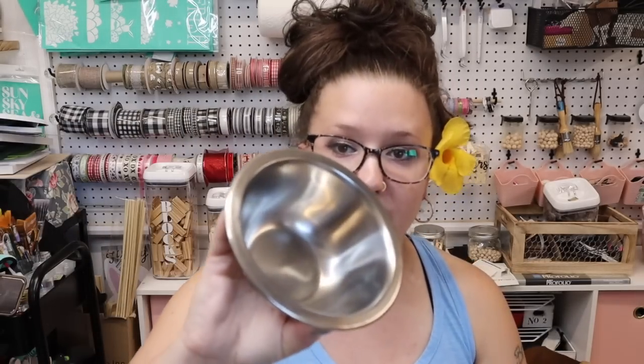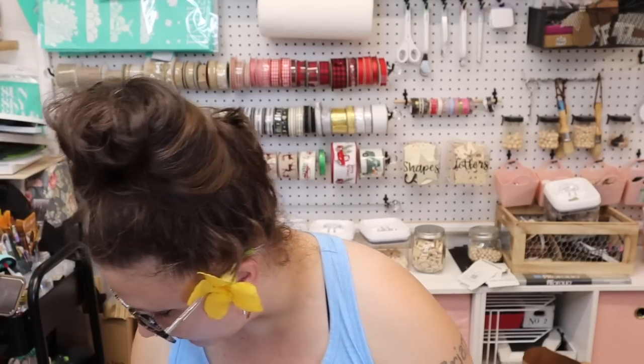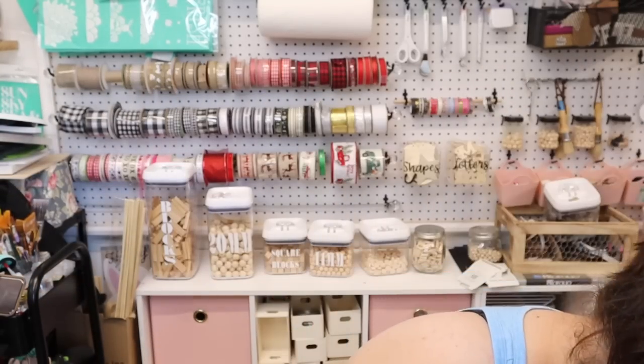Next I picked up a little dog or cat bowl — it was in the animal section. Again I have an idea for this, so this is an everyday item but I needed it for a project coming up.